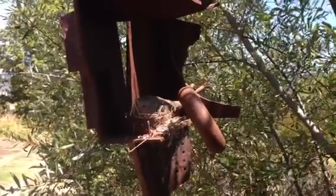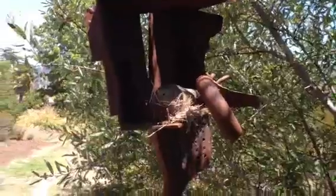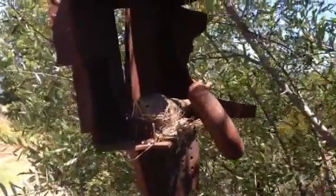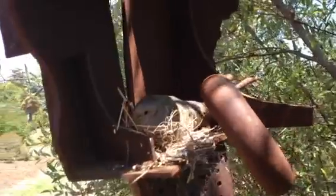Here we have a dove that's built a nest in one of our metal sculptures at Sierra Azul. It seems like a very secure spot for this dove. We'll try to get a little closer so you can see the mother here. There she is.